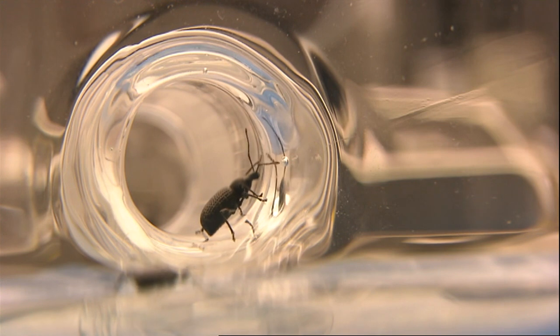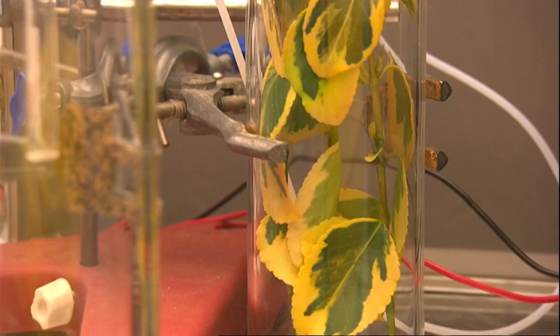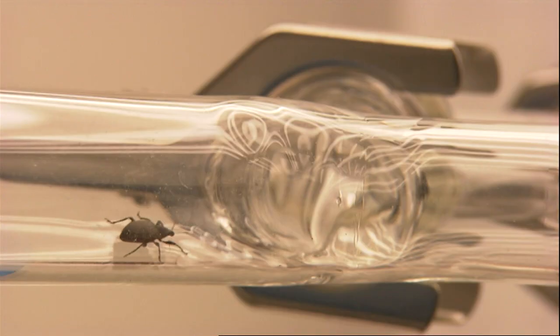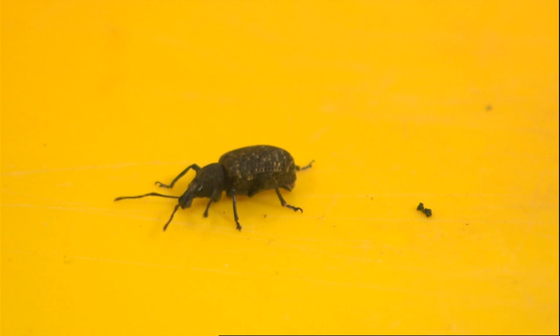The big question for the team at Harper Adams University in Newport, Shropshire, is how to attract vine weevils into the new trap. You need a smell they just can't resist. Using a choice chamber, researchers record the weevils' behavioral response to different odors to see which plant smells they prefer. The weevils also like the smell of each other's frass — a technical term for insect poo — which is digested plant material that smells similar to the plants they feed on.